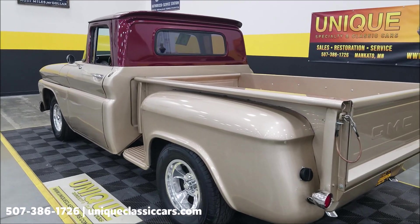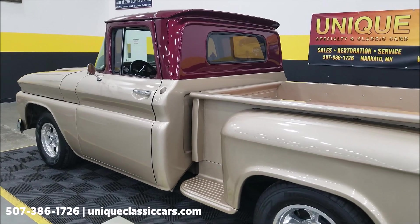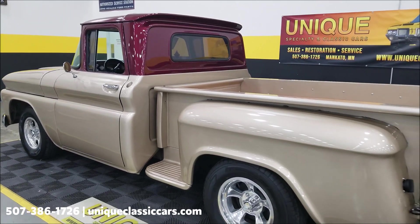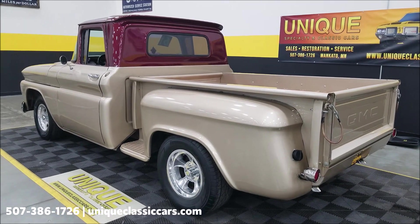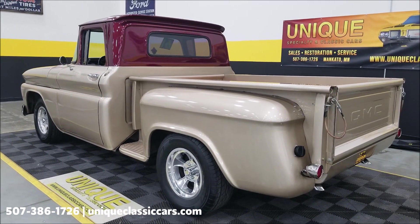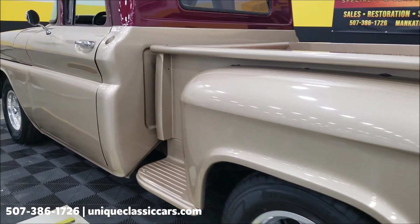Remember, we do have an open door policy. If you'd like a third-party inspector to come take a look at this and you can't make it yourself to put your eyes on it, feel free. We have an open door policy for third-party inspections — not a problem. We have a hoist we can put it on and we'd be glad to help somebody else look at it and give their opinion.